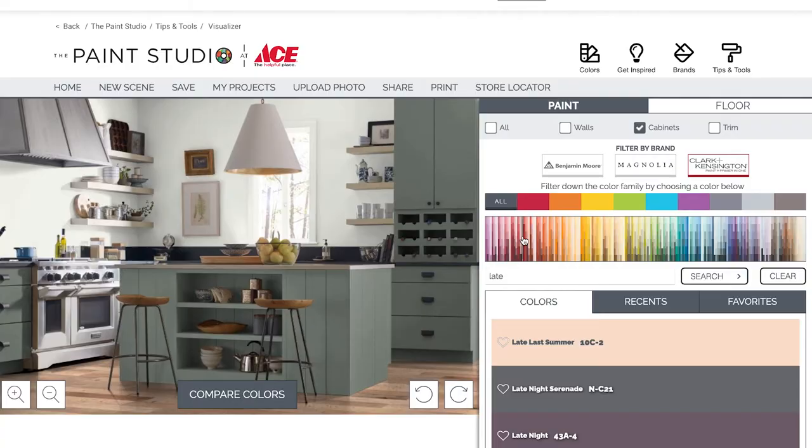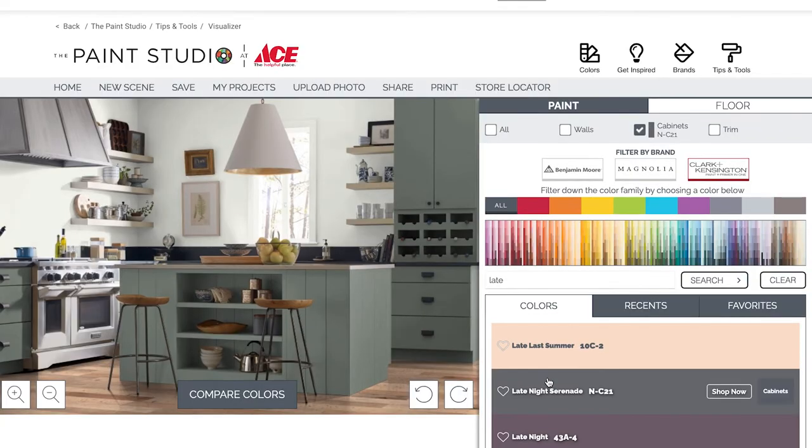Here's an Annie tip. If you're struggling to picture how these colors will work in your room, head on over to the paint studio on acehardware.com and check out the color visualizer. Just upload a room photo and you can easily swap colors out to see how they'll look in just a few clicks.